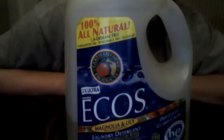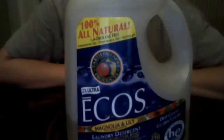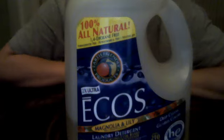Hi guys, today I will talk to you about ECO's laundry detergent. This particular laundry detergent really works well with high efficiency washing machines.